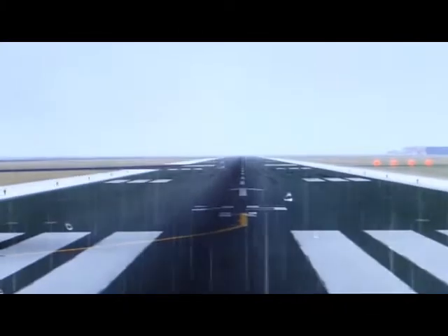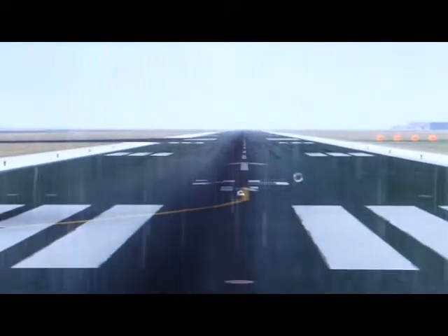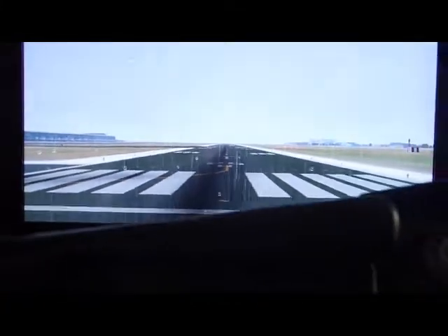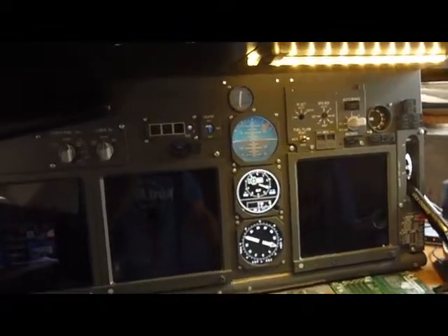Hello, welcome to my new 737 Next Gen SIM update video. As you can see, it's raining here in Brussels. I've made some improvements over last year. Let's check the new functionalities and fire up the SIM.